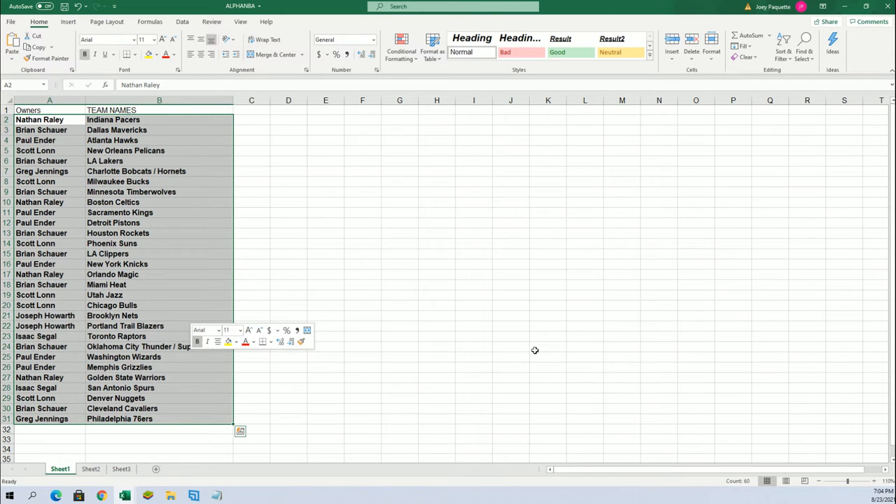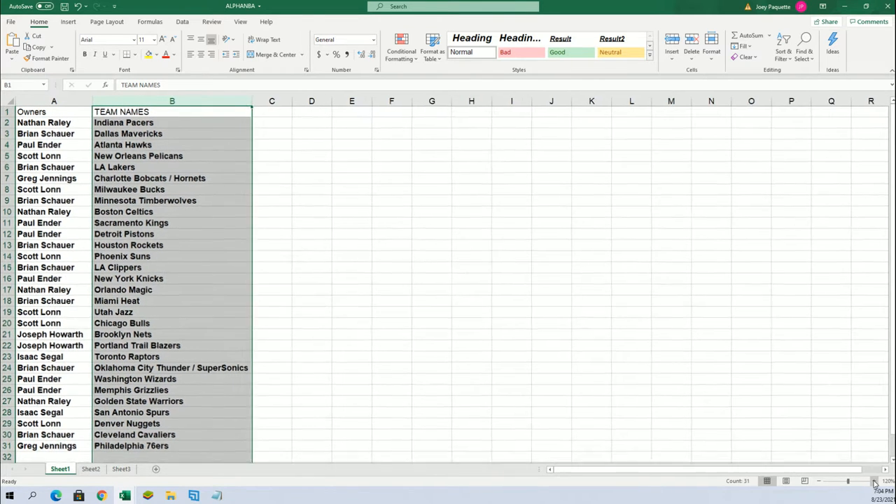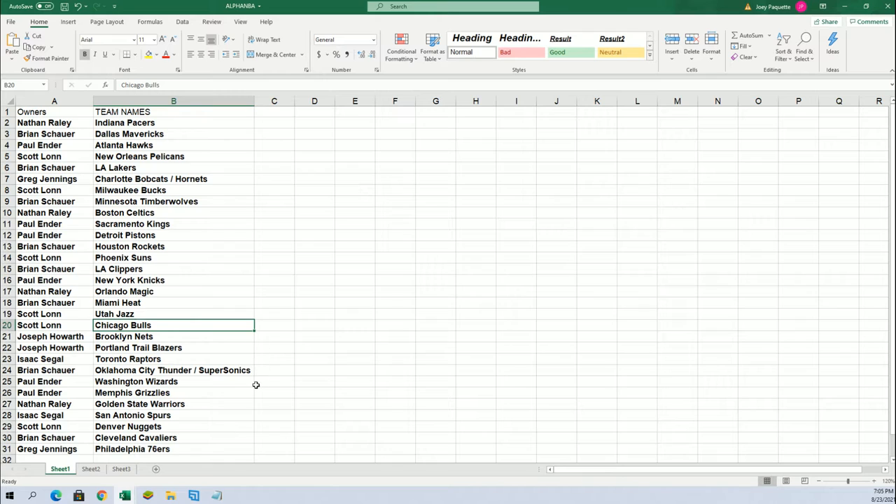I'm going to bold this up and organize it in alphabetical order. Good luck Brian with the Lakers. I'm going to get it in alphabetical order by team name. Scott, you got the Bulls. Grizzlies for Paul. Golden State Warriors for Nathan. Hornets for Greg.